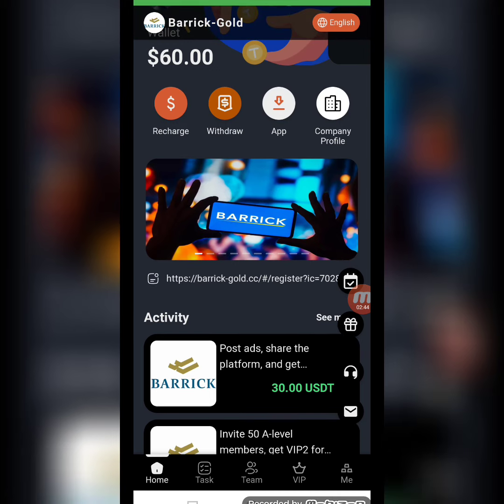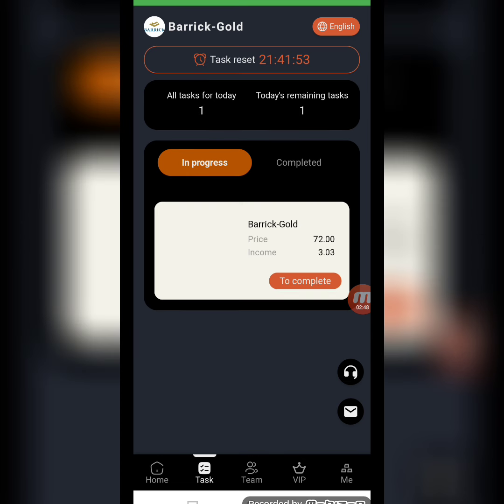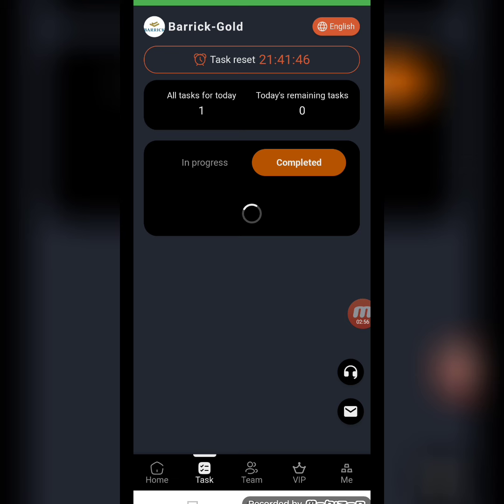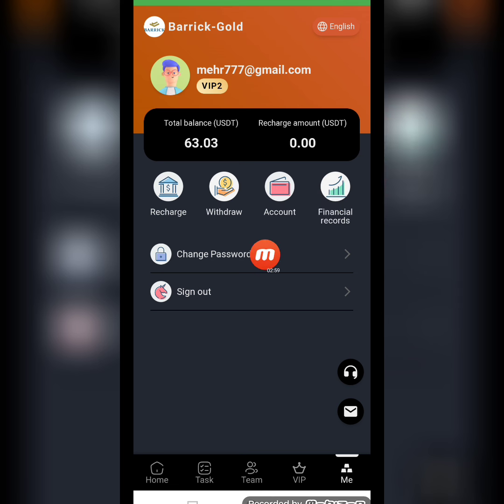After confirming in the wallet, move back to the website, click to confirm your recharge, and it should be successfully completed. Now I will show you how to complete your daily task. Click the task list — here I receive my task, simply click to complete, and the task is completed within a few seconds. You can see my task has been completed.